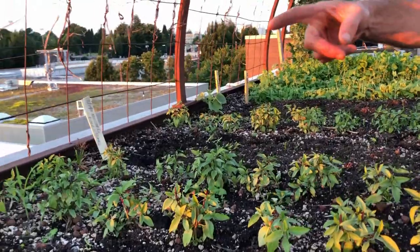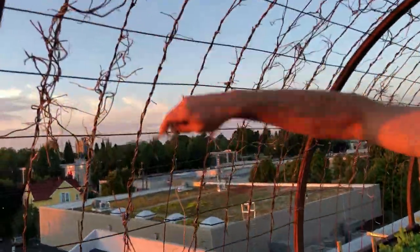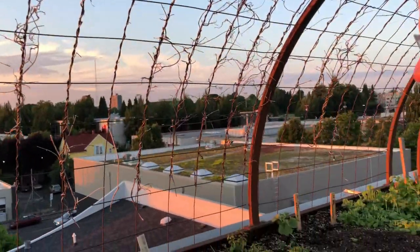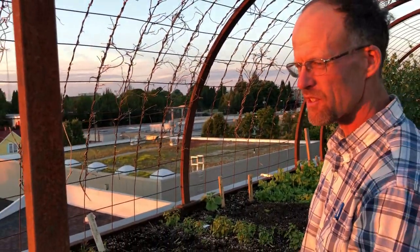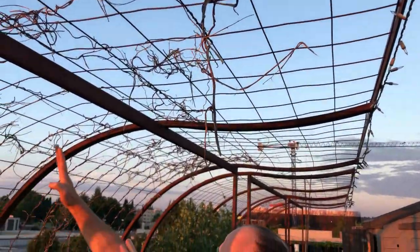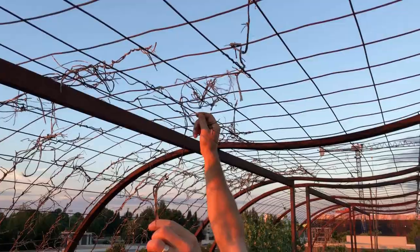Cukes are starting to go up the trellis now. You can see the remnants of last year's beans. We use these sculptural trellises for beans, cukes, peas, melons — whatever wants to go up. We grow a lot of pole beans especially up them. They don't necessarily need to go straight — the beans will follow the curve.